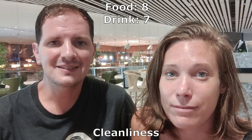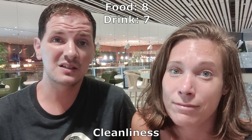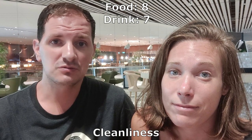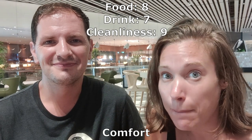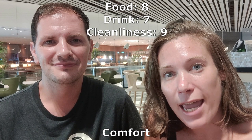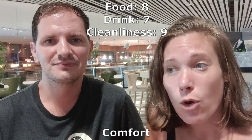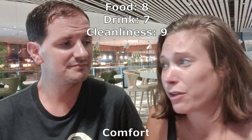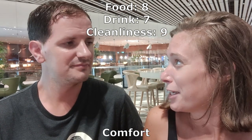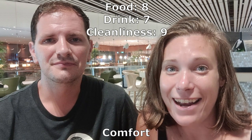Ever since we got into this lounge the cleanliness level has been superb — practically spotless — and there is regular cleaning pickup, so we're giving this one a nine. In terms of comfort, this has a number of different seating configurations, all offering something different, whether it's a cubicle to work in and have your privacy, or a more comfortable lounge setup where you can lie down on the couches or pick a chair that suits your back and neck needs. So we're giving it a nine out of ten.